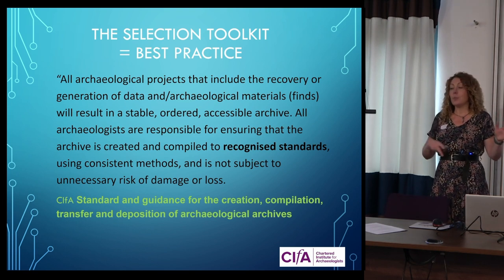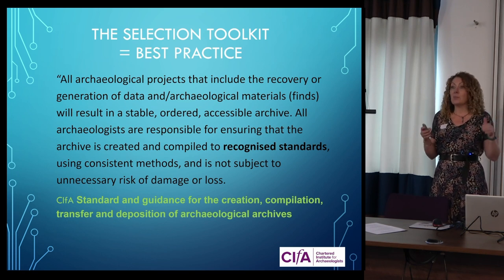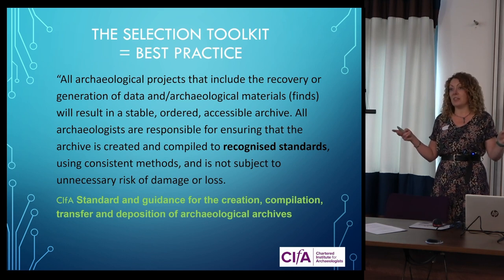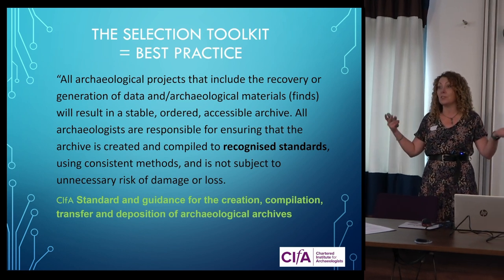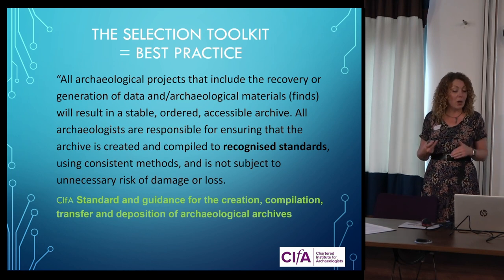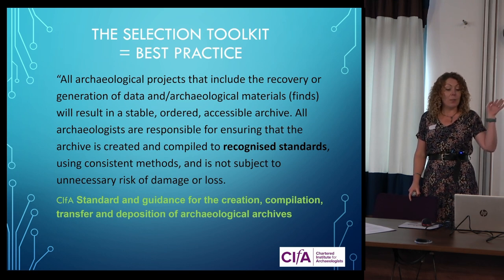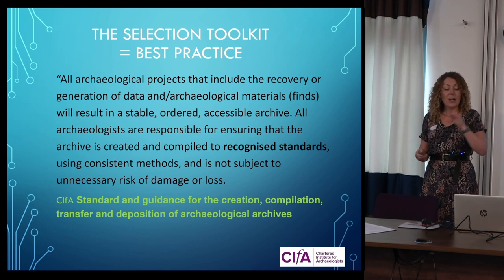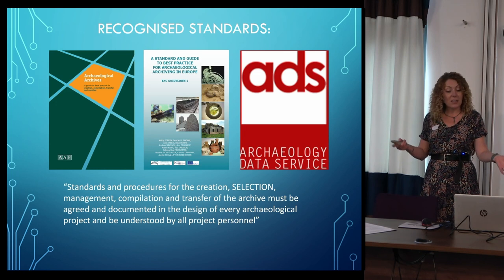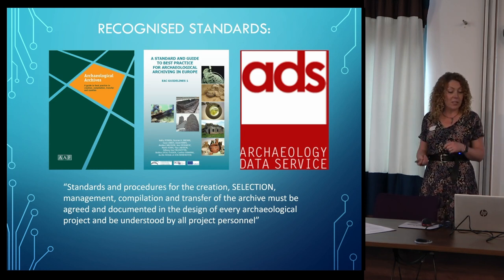It was created by a working group represented by all the major players in the sector — the SMA, CIfA, Algao, and so on — and was based on existing best practice that practitioners in this sector who want to do the right job and uphold their ethics want to abide by. For example, the CIfA Standards and Guidance on Best Practice for Archaeological Archiving says you have to produce a stable and ordered archive to recognised standards — things like the AAF standards, European standards, and ADS standards. The European standards say that procedures for the creation, selection, management, compilation, and transfer of the archive must be agreed and documented in the design of every archaeological project.